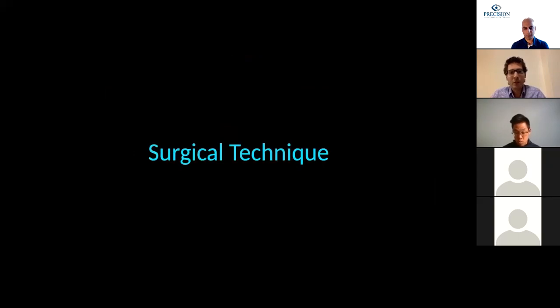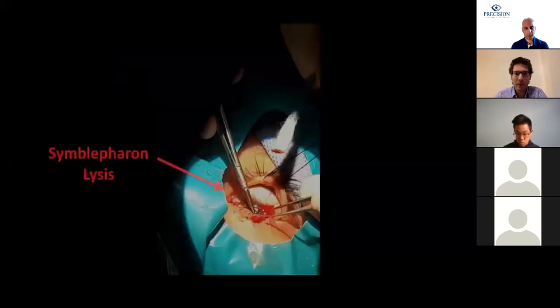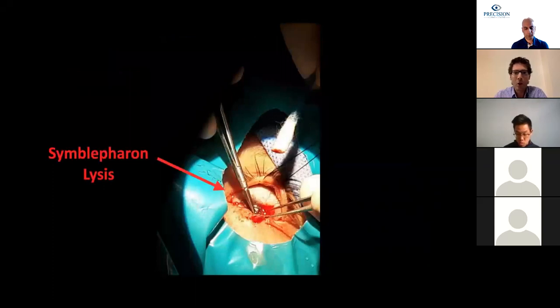These surgeries are done under general anesthesia. We prep and drape the patient as usual. The first thing we do is place a traction suture through the tarsal plate, using a 5-0 suture. After placing the suture, we start with symblepharon lysis—releasing all adhesions from the inner face of the lid to the ocular surface. We must be very careful during this step because there may be thinning in the cornea or sclera, putting us at risk of perforating the eye.